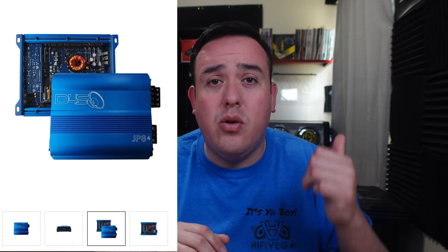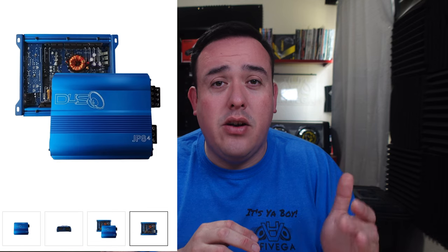For my number 6 pick, I'm going with the Down 4 Sound JP8 amp. It is an absolutely beautiful amp — that blue is killer. That design is a throwback to the old US amps. It's rated 90 watts by 4 at 4-ohm stereo, 120 watts by 4 at 2-ohm stereo, and these did well over 160 watts at 2-ohm stereo. This is really a crossover amp — not only will a bass head love the power it puts out, but it's an amp that someone who leans more SQ would even consider. A great way to finish off the under $200 amps.